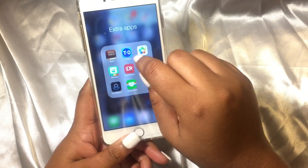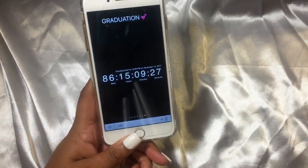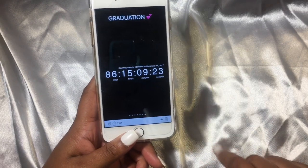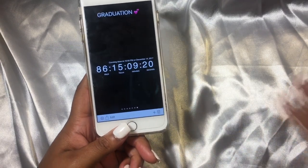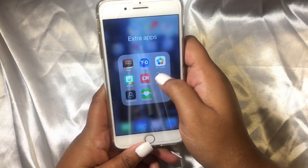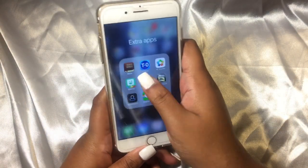Then I have the Bible app. It's cool because I graduate in 86 days and 15 hours with my AA, and then I move — I'm excited, y'all. Then I have M-Cycles and Bitmoji.